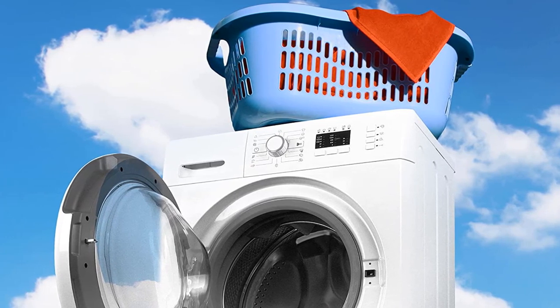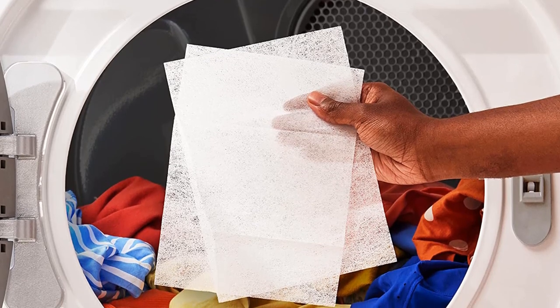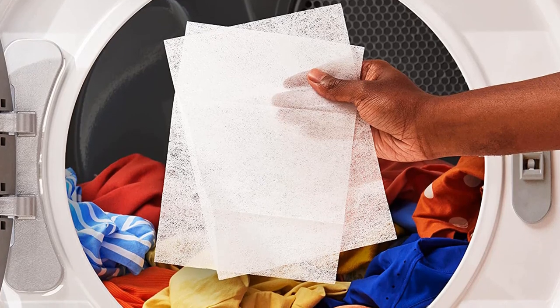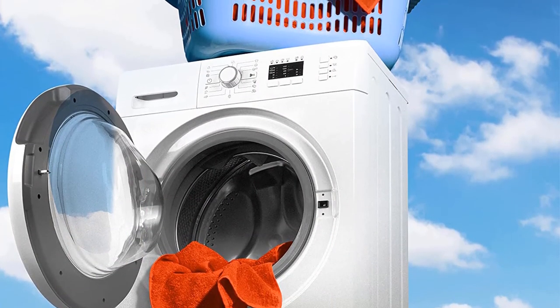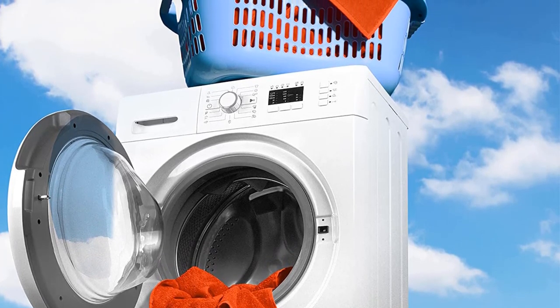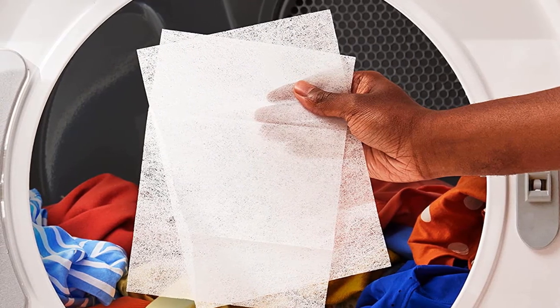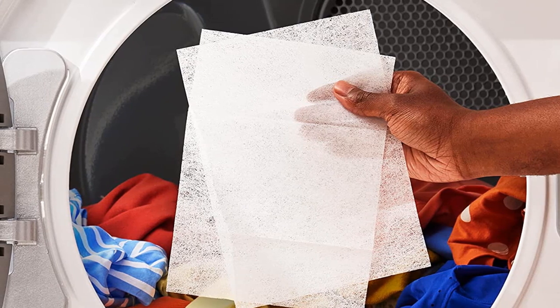Pros: outdoor fresh scent leaves clothes smelling fresh, helps reduce static cling and soften fabrics, compact and easy to use sheets, hypoallergenic and safe for sensitive skin. Cons: not suitable for use on delicate fabrics, may leave a residue on clothes, not as effective as other fabric softeners.